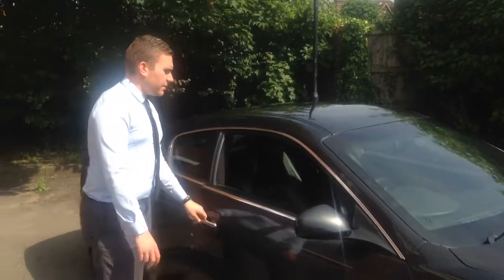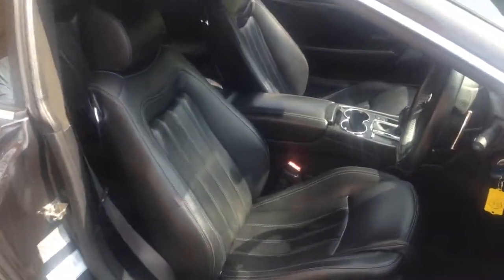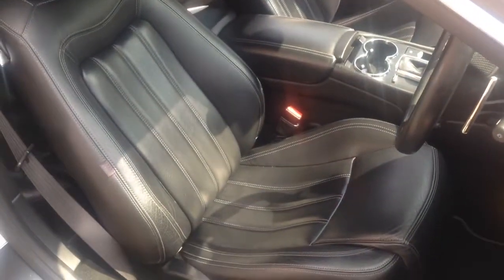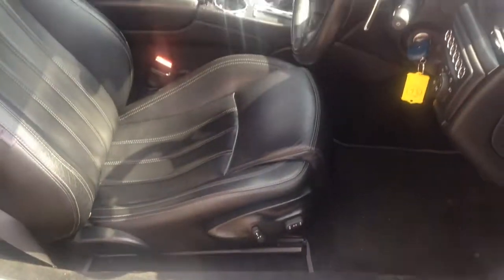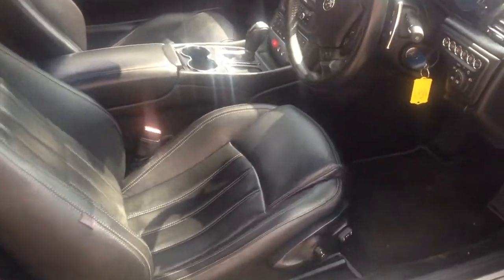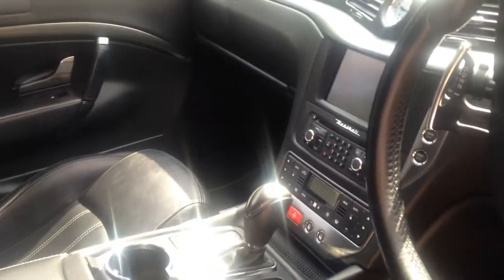If you want to look inside, it's very well equipped as you'd expect with a car that was just over 90,000 pounds when it was new. It's got cruise control, climate control, and a 6-speed Tiptronic transmission with paddle shifters on the steering wheel.